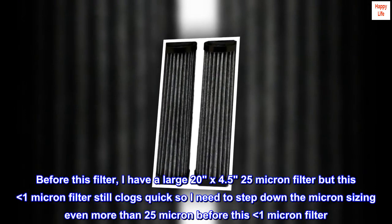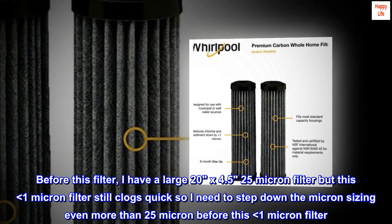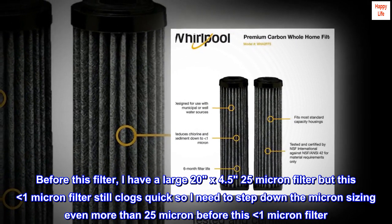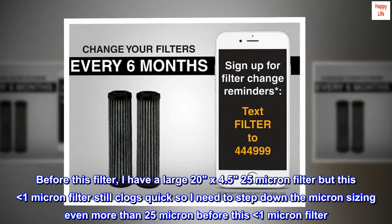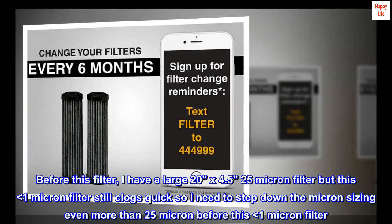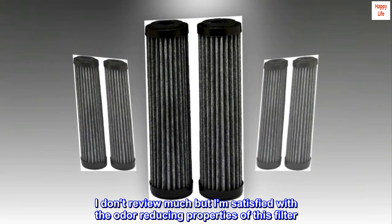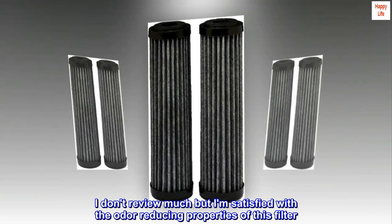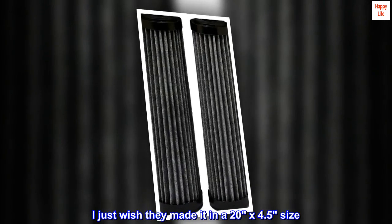Before this filter, I have a large 20x4.5 25-micron filter, but this less than 1 micron filter still clogs quick, so I need to step down the micron sizing even more than 25 micron before this less than 1 micron filter. I don't review much but I am satisfied with the odor reducing properties of this filter. I just wish they made it in a 20x4.5 size.